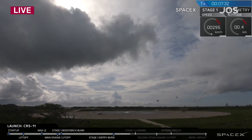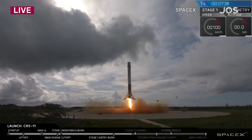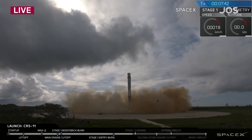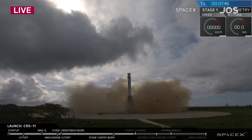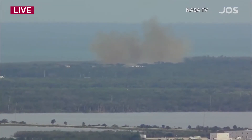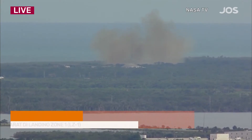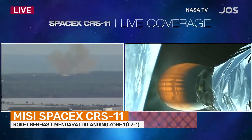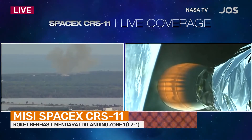Stage 1 landing legs deploying. Landing legs have deployed. And the first stage is back, just miles away from its launch point. Stage 1 engines have shut down. LZ-1 — the Falcon has landed. Landing operators proceed with initial safing per procedure 11.100, section 3 on LZ-1 net. Everything going according to plan. Eight minutes into flight.